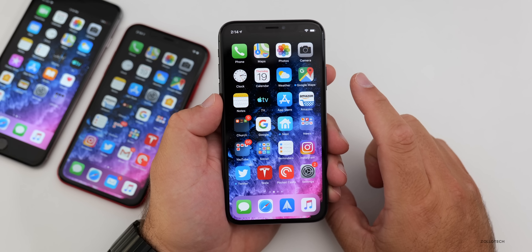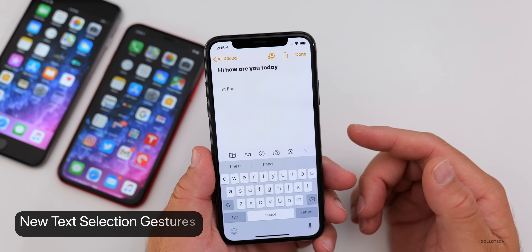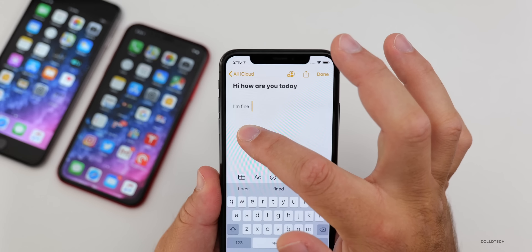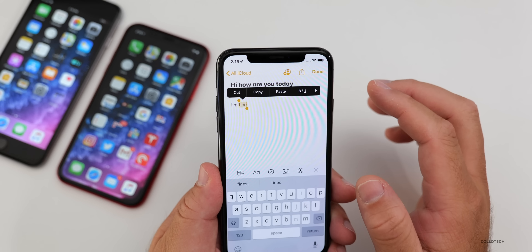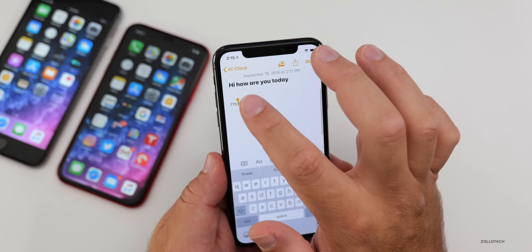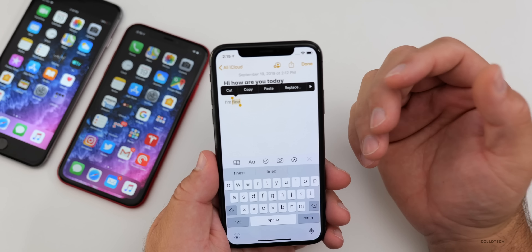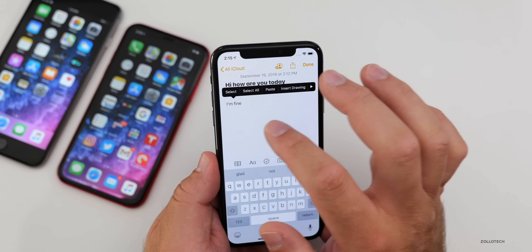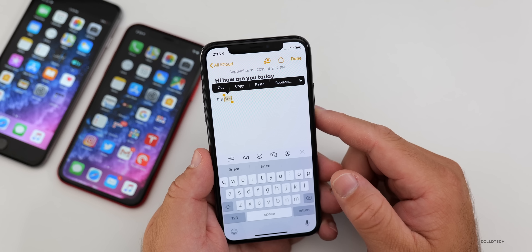There are new gestures added as well. When selecting text in Notes, it's refined so your finger no longer covers what you're trying to select. You can pinch to copy, unpinch to paste, and pinch twice to cut — though those are a little hard to do. I prefer just tapping, selecting, and copying the traditional way, but those new gestures are available.